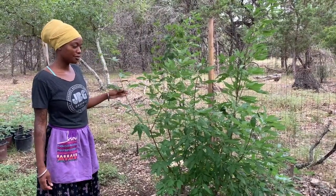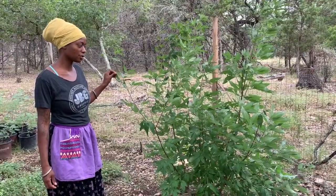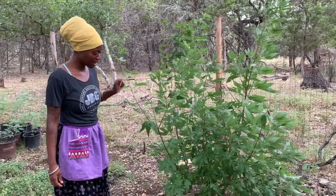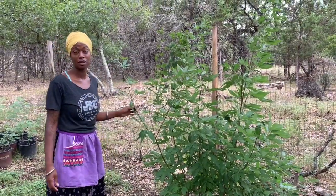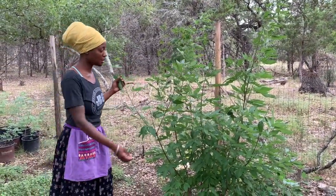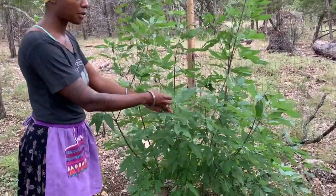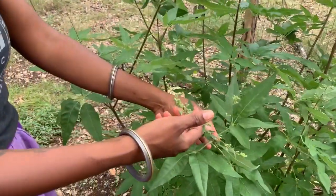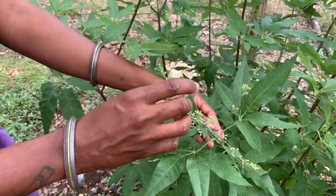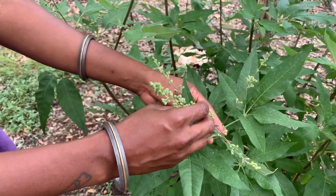Here we are with the vitex tree. This vitex tree is about four years old and last fall I cut it way down to the ground, so all of this that you see is new growth that started this spring. If you come in a little bit closer you can see it's no longer flowering — it had these beautiful purple flowers — and now it's going to seed. These berries, the vitex berries, are the part that we use to make medicine.